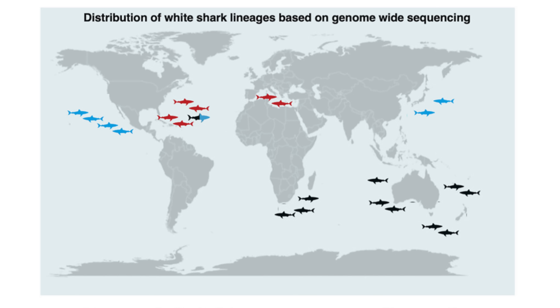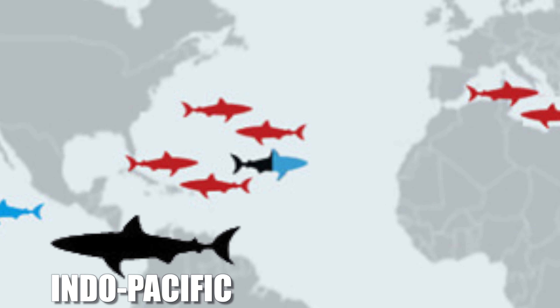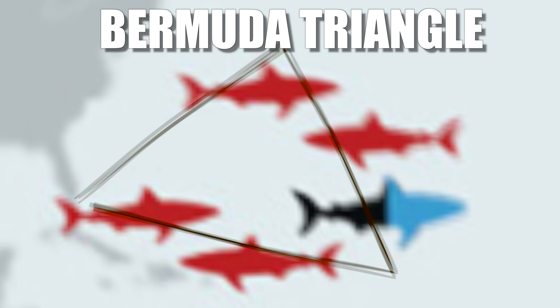Most of you have probably spotted the section of that infographic that sticks out like a sore thumb — this individual here. This particular white shark is genetically derived from the Indo-Pacific white sharks in black and the North Pacific white sharks in blue. So what on earth is it doing mixed in with all the red Atlantic/Mediterranean white sharks, coincidentally also in the Bermuda Triangle?